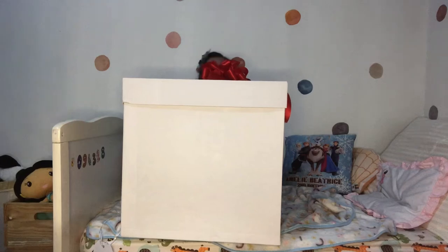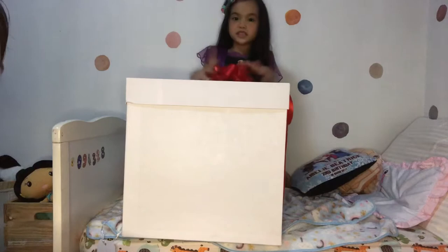Hi everyone! Welcome back to my channel! Here's a box from Disney Philippines! Hi everyone!